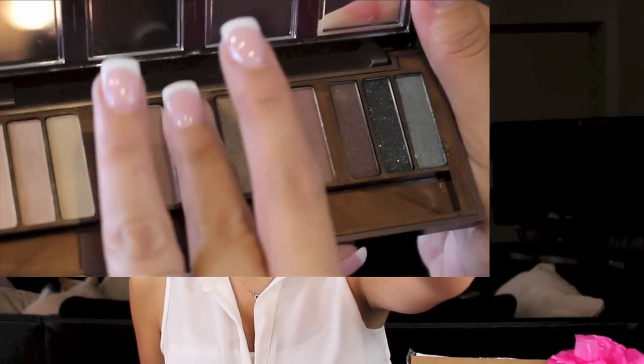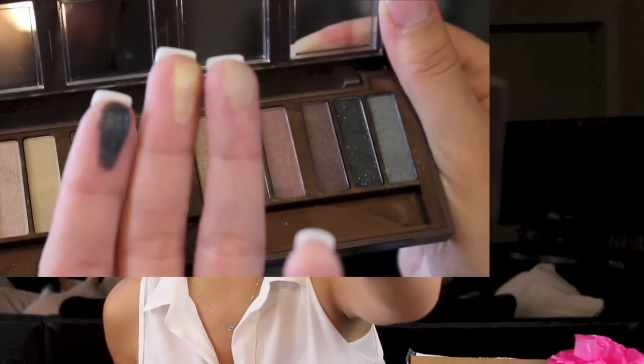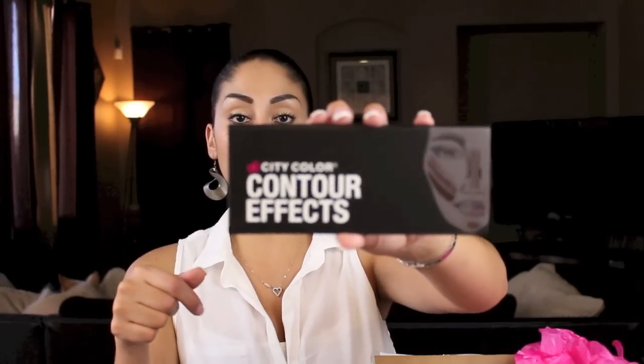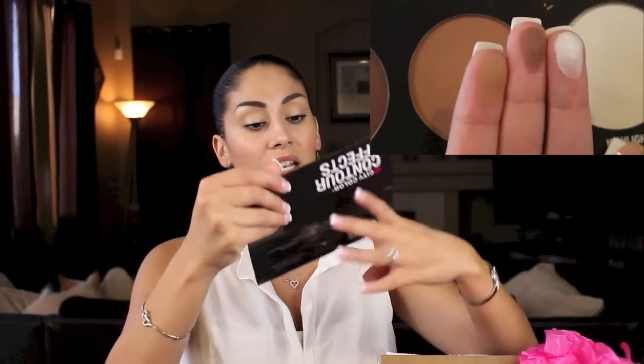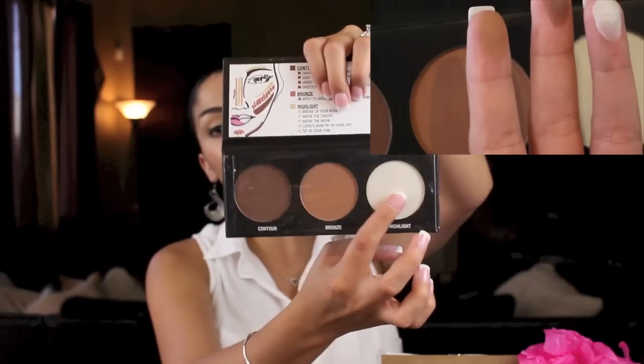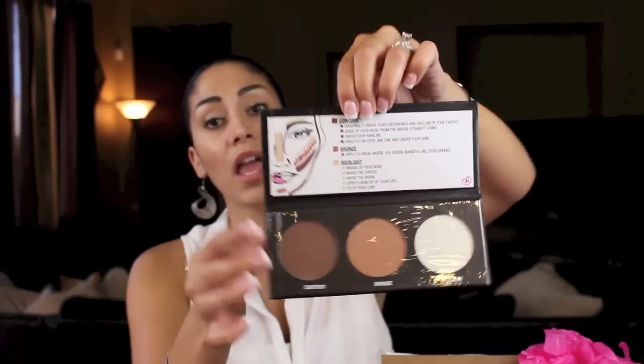It's the Barely Exposed Eyeshadow Palette — kind of like the Urban Decay Naked palette. Everything is so affordable, and you have all the neutral shades. Then here is the contour palette I was telling you guys about at the beginning of the video — this is what they had at Generation Beauty. It's a beautiful contour palette with two contour colors, a light shimmery highlight color, and it gives you tips and tricks on how to do it. Since I already bought one, I'll save this to share with you guys.